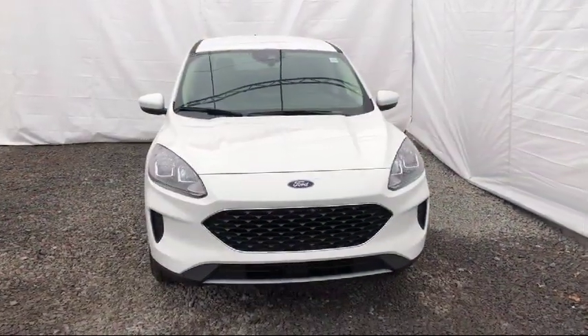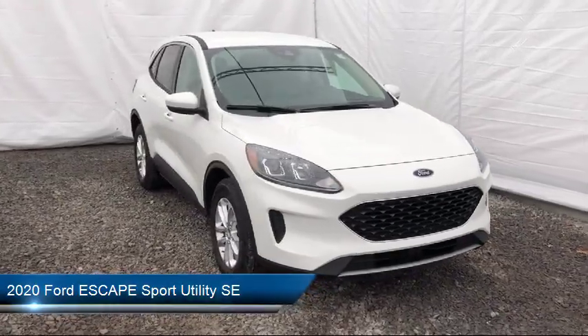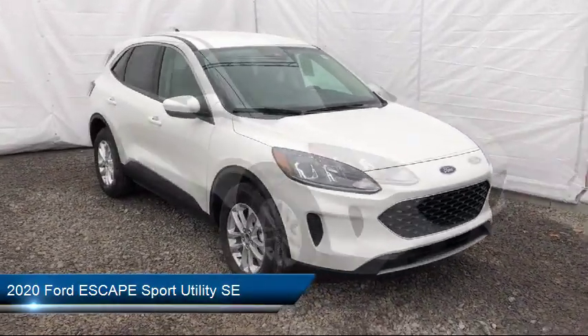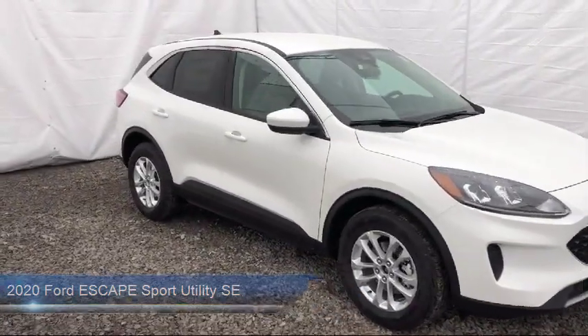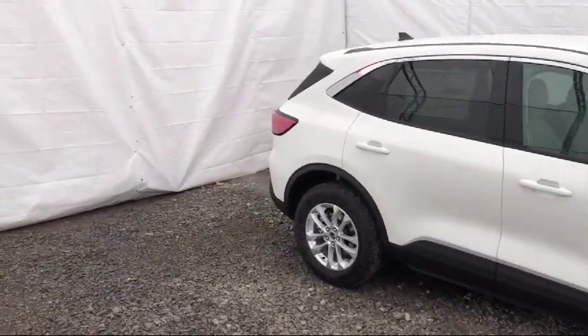It comes equipped with rear spoiler, heated front seats, keyless entry, auto high beam headlamp control, rear view camera, powerful and efficient turbocharged engine, and tire pressure monitoring system.